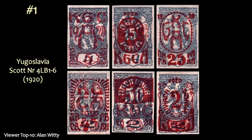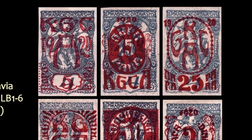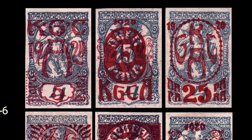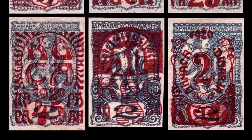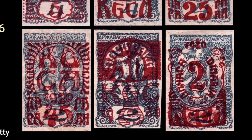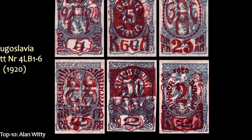Finally, at number 1, we have this set from Yugoslavia for the Corinthia plebiscite. At the end of World War I, the newly formed Yugoslavia and Austria argued over the land that was Corinthia, so they held a plebiscite — they put the vote to the people — and the vote was 59% for going with Austria. Those purple overprints on the blue stamps really create a striking visual design. So there you have it — another great viewer top 10 list.